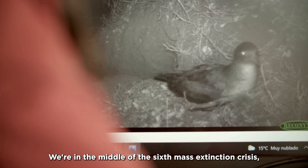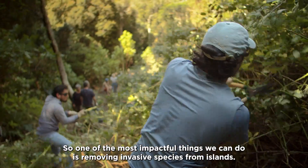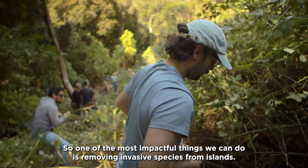We're in the middle of the sixth mass extinction crisis, and islands are the epicenter of biodiversity loss. So one of the most impactful things we can do is removing invasive species from islands.